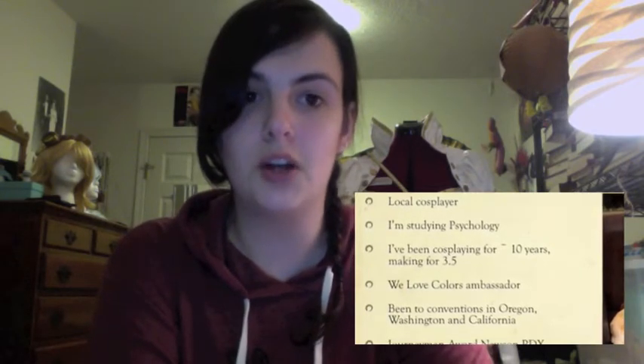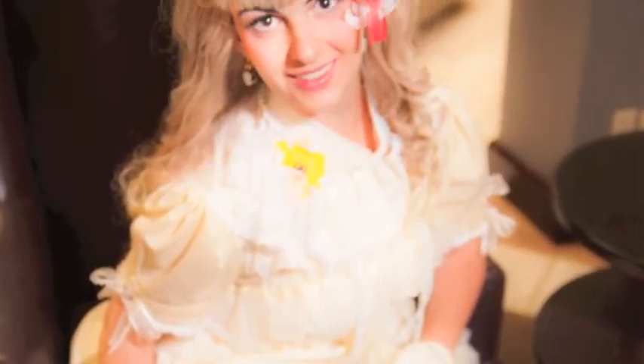I'm a local cosplayer in the Pacific Northwest community, out of Portland, Oregon. I'm finishing up my degree in psychology and should be graduating in June. I've been cosplaying for about 10 years but only creating for about three and a half. I'm an ambassador for We Love Colors, which I'll talk more about later. I've been to conventions in Oregon, Washington, and California, and I also won my first award this last July — a Journeyman Award at NWCon PDX Light for my No Flutter Cafe Latte cosplay.